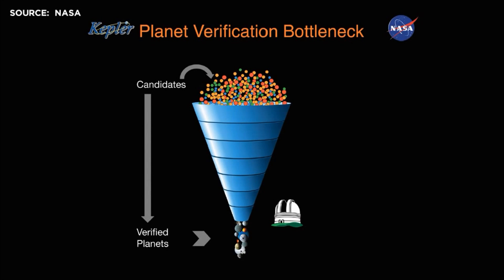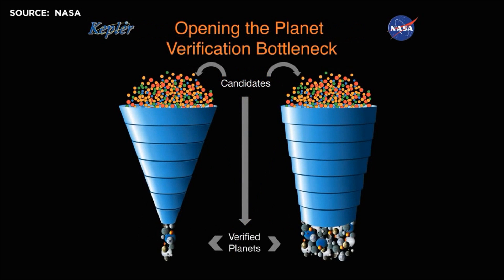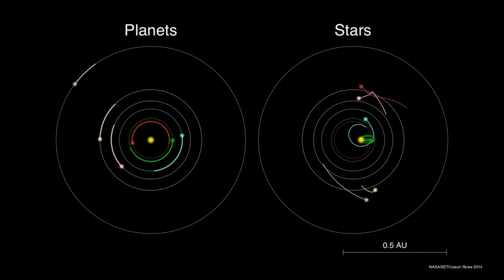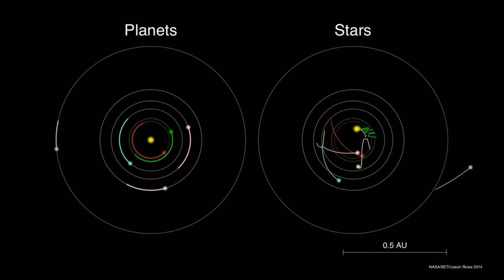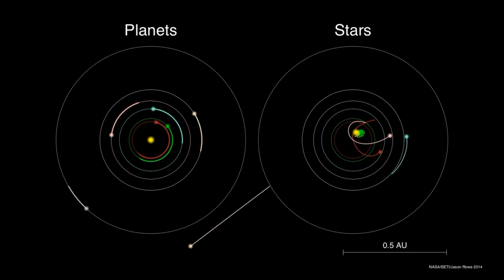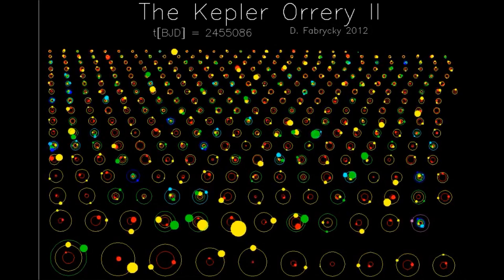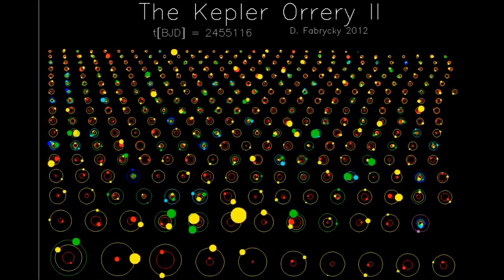Today, we're announcing a new technique where we've been able to open the bottleneck to access the mother load and deliver to you more than 20 times as many planets as have ever been found and announced at once previously — 715 newly verified planets.